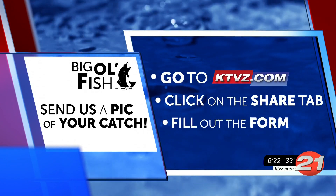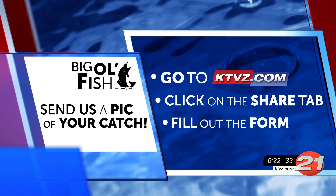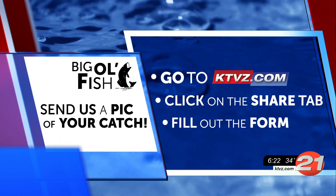You can join in on the fun by sending us your photos and uploading them through the share tab on our website — it's KTVZ.com. Of course, be sure to include the type and size of your fish, where you reeled it in, and who's in your photo.